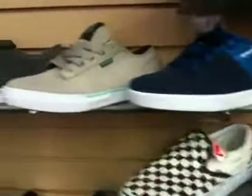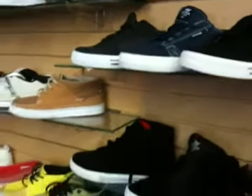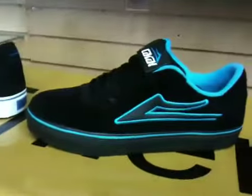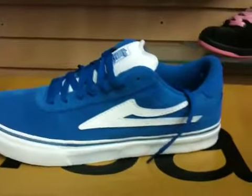New Supras. All new colors in the Lakai Manchester Selects, in all kinds of different colors.